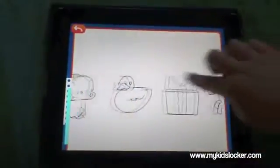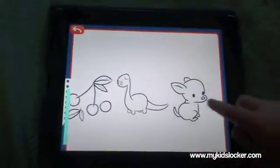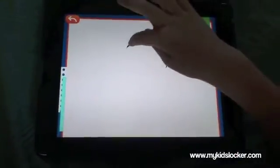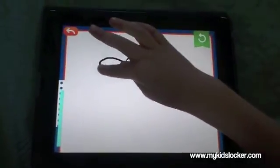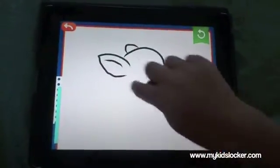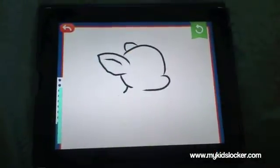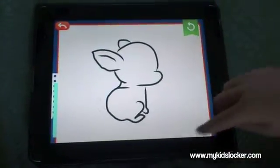Now we get to pick a picture, do some tracing, and then some coloring. Which one would you like to pick, Sarah? We're going to pick the dog. This is a nice feature of this activity — if you have a young child and they just scribble on the screen, the lines will still show up. Sarah, you can show them — good job, way to show them!